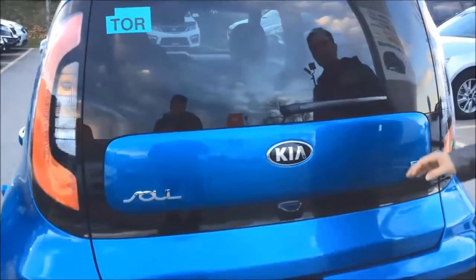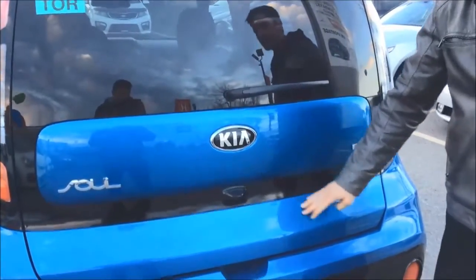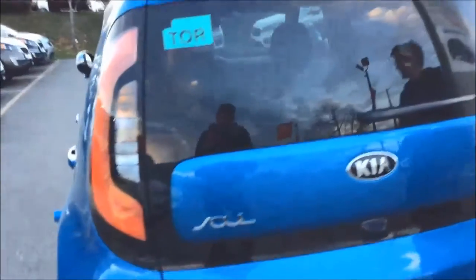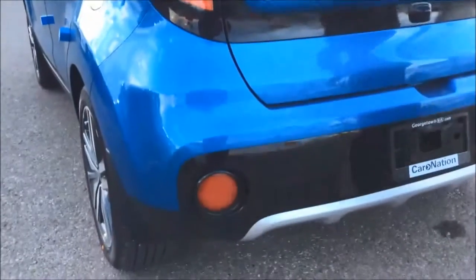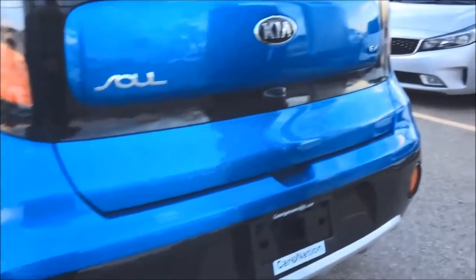The back of this vehicle features your two-tone accents as well. It also has LED light bar tail lights which actually illuminate faster and brighter than normal tail lights. Down here you have your reflectors and it also comes with the rear view camera on the back.